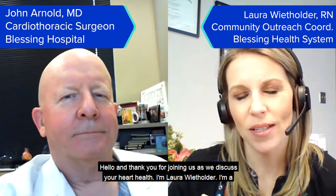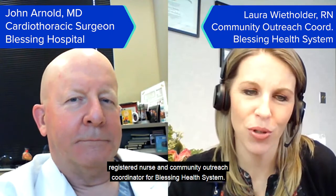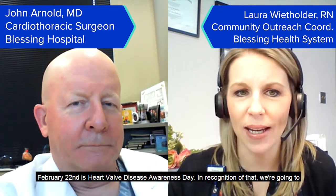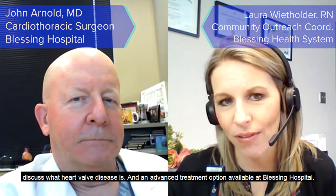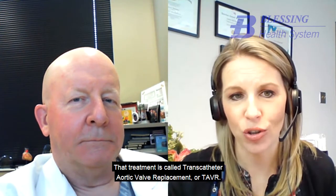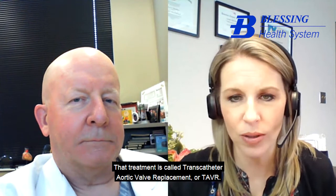Hello, and thank you for joining us as we discuss your heart health. I'm Laura Wheatholder. I'm a registered nurse and community outreach coordinator for Blessing Health System. February 22nd is Heart Valve Disease Awareness Day. In recognition of that, we're going to discuss what heart valve disease is and an advanced treatment option available at Blessing Hospital. That treatment is called transcatheter aortic valve replacement, or TAVR.